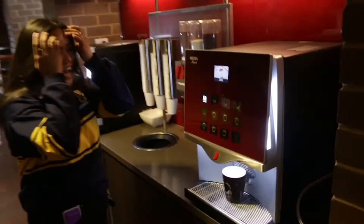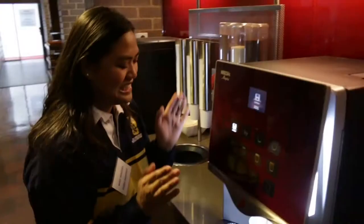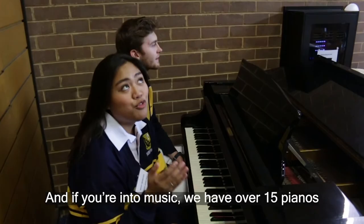I like espressos. Delicious. And if you're into music, we have over 15 pianos, as well as a ton of individual and group practice rooms.